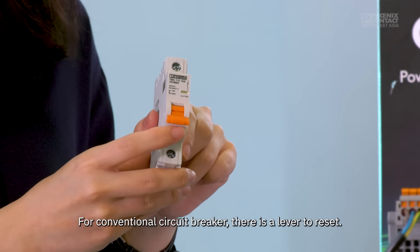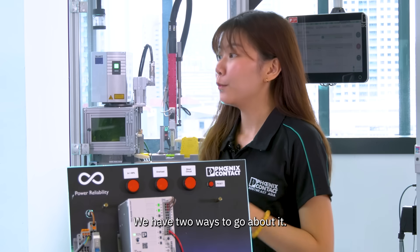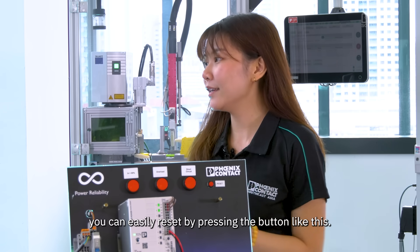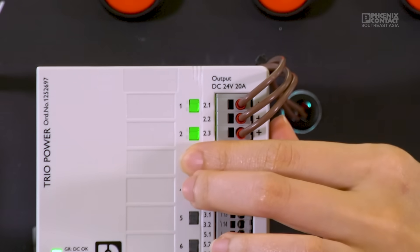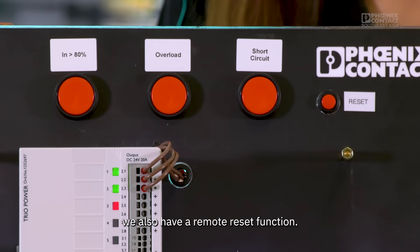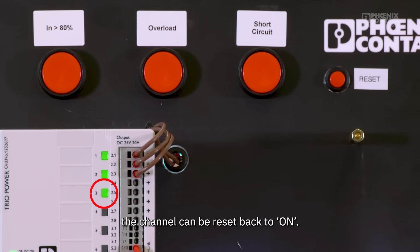For a conventional circuit breaker, there's a lever to reset. How do you reset your tripped channel? We have two ways to go about it. Firstly, if you are physically at the panel, you can easily reset by pressing the button like this. But with our TRIO 3, when there's a short circuit, we also have a remote reset function. So when you give a 24V signal to the terminal, the channel can be reset back to on.